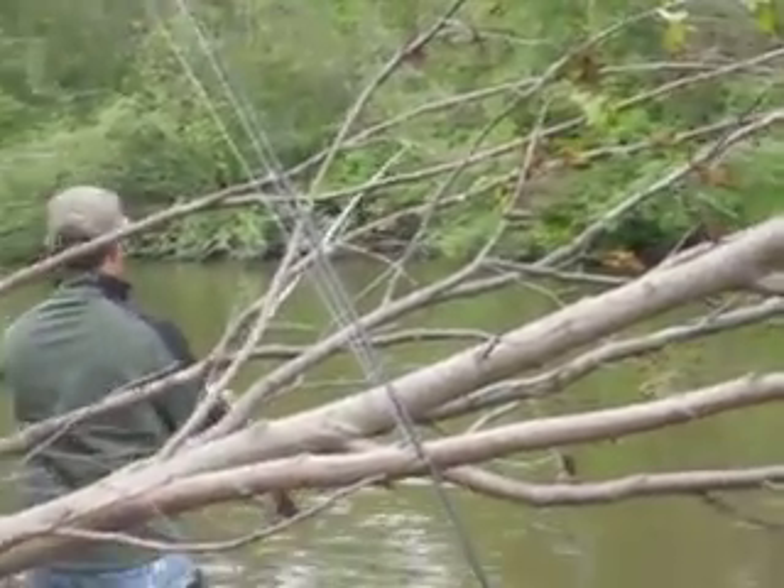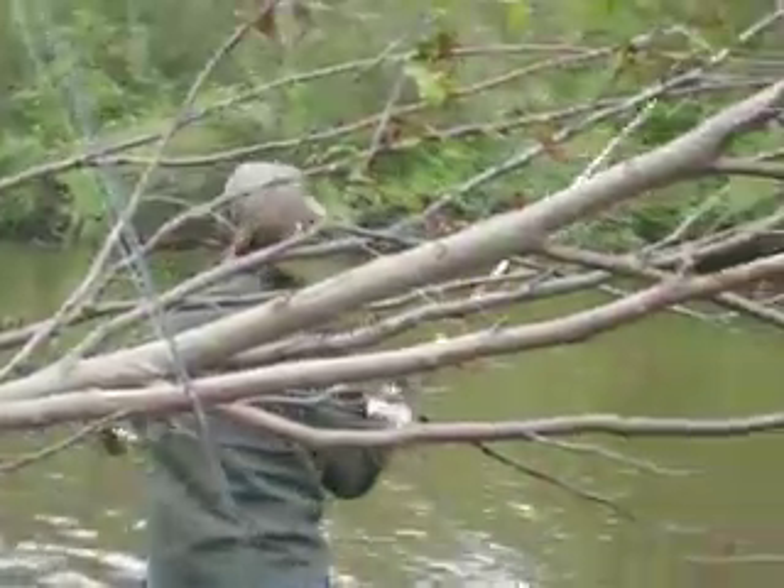Look at them, man, they're just jumping like crazy down there. Hey, watch out for that tree behind you.